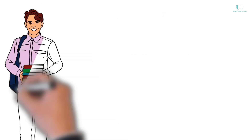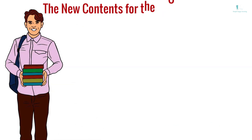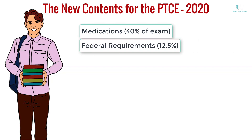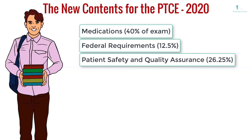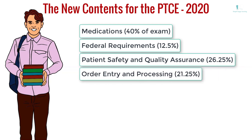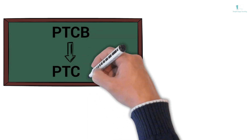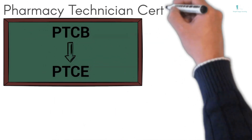The new contents for the PTCE will be reduced to 4 in 2020: 1. Medications – 40% of exam; 2. Federal Requirements – 12.5%; 3. Patient Safety and Quality Assurance – 26.25%; 4. Order Entry and Processing – 21.25%. The PTCB exam is the PTCE – Pharmacy Technician Certification Exam.